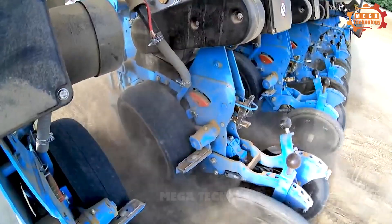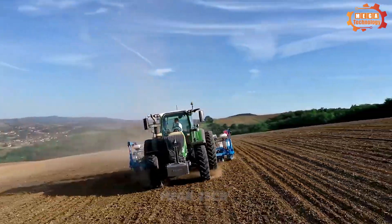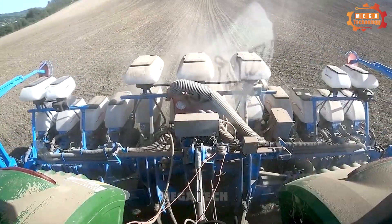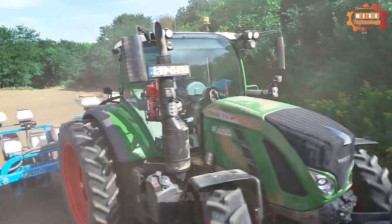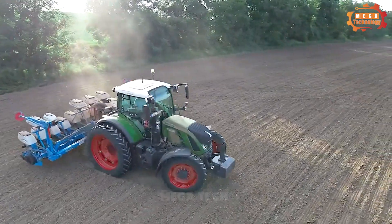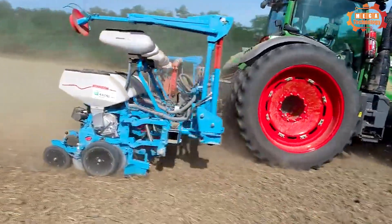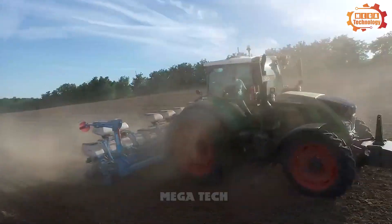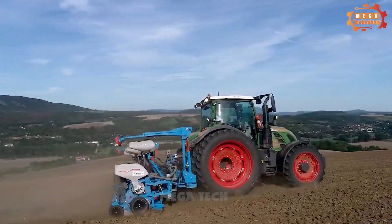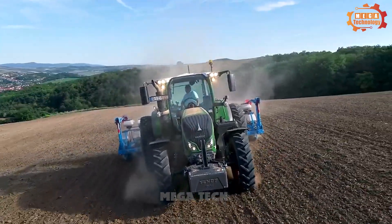The sowing depth adjustment part includes graduated wheels, helping users adjust the sowing depth accurately. The soil filling part includes soil filling wheels, which help cover the newly sown seeds with soil. Monosem NG Plus can adjust technical parameters to suit each type of plant, making it an ideal choice for farms.